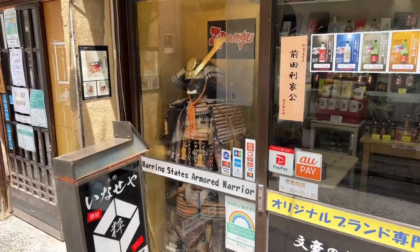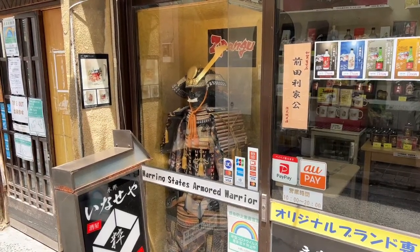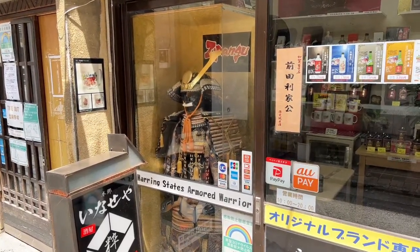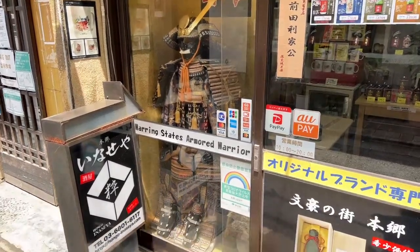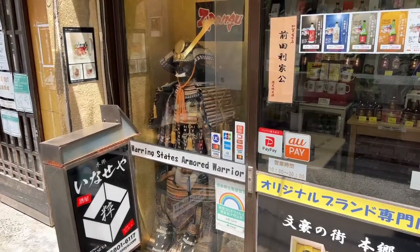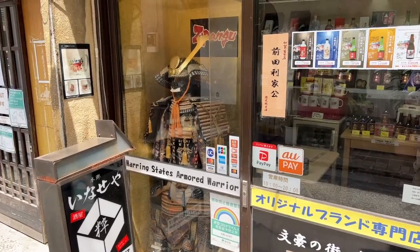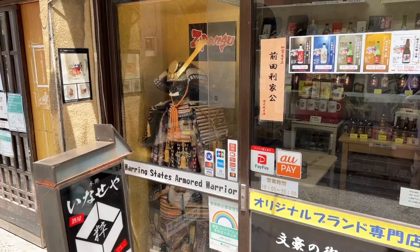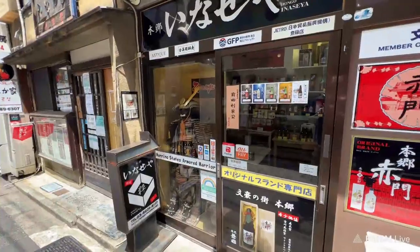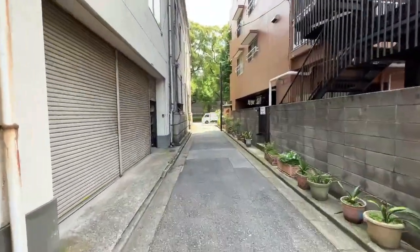That is so cool — look at that! Samurai! A warring states armored warrior — that is pretty damn cool. I hope you guys can see that well enough. I like that — I like ninjas, I like samurai.